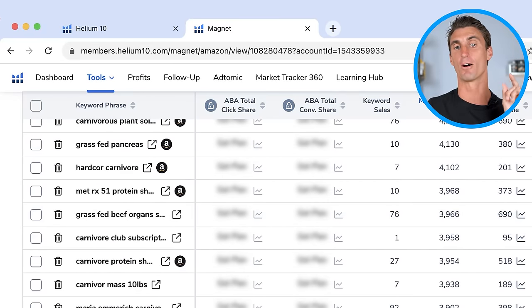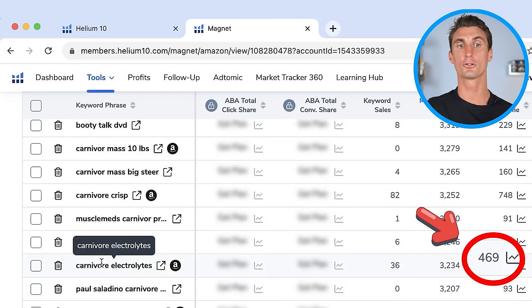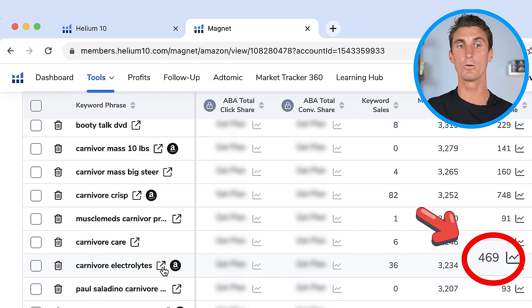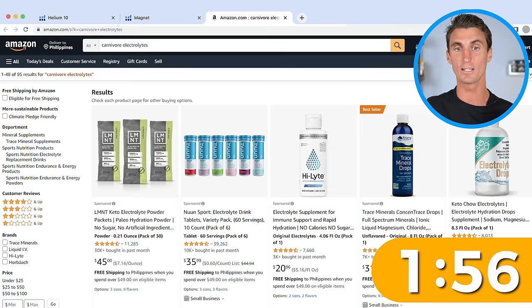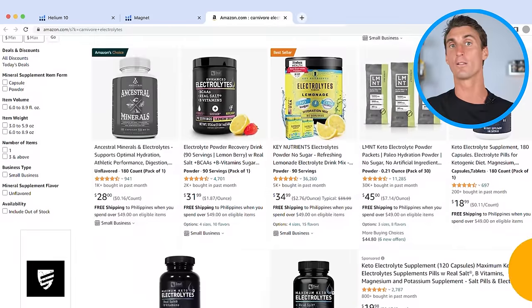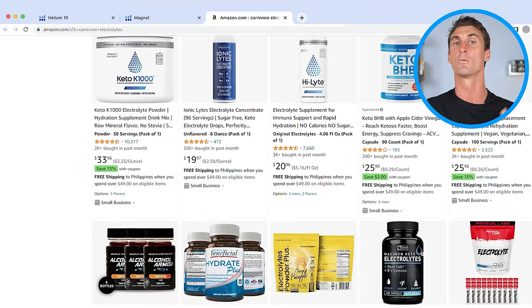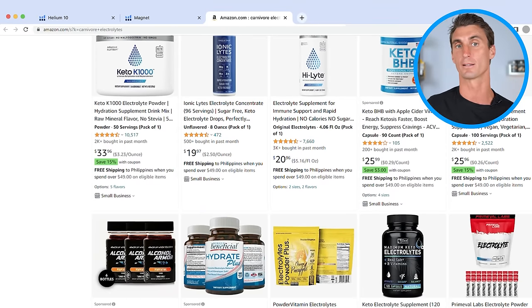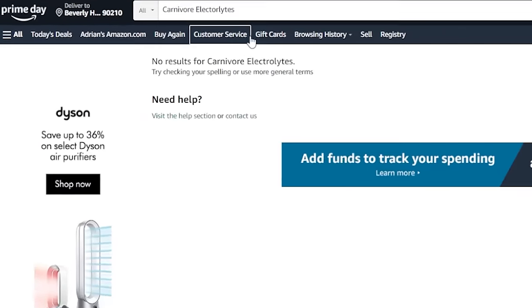I found a product on page two that I think is a really good opportunity. Over 400 people per month are searching for 'carnivore electrolytes.' When we go to Amazon and search for carnivore electrolytes, there aren't really any electrolyte powders specifically being sold for the carnivore diet — there are a lot of generic electrolyte powders, but none branded or marketed towards the carnivore diet. This has potential to be a huge product. You could start with carnivore electrolytes, then do carnivore ketones, then carnivore snacks — this could turn into a multiple million dollar business easily.